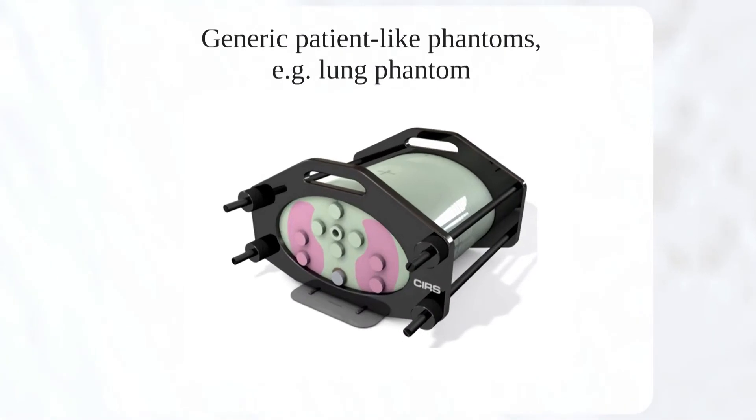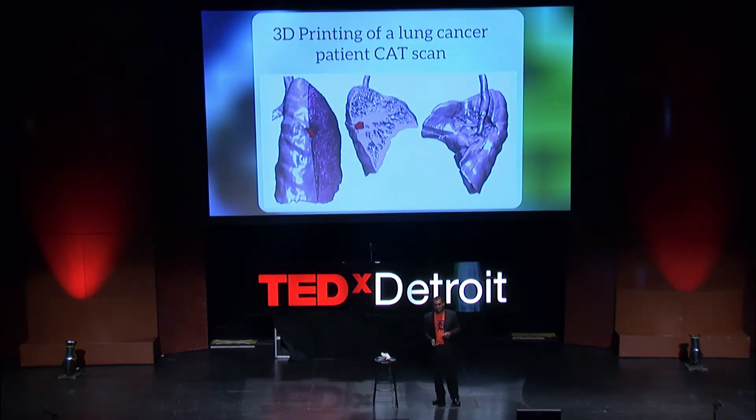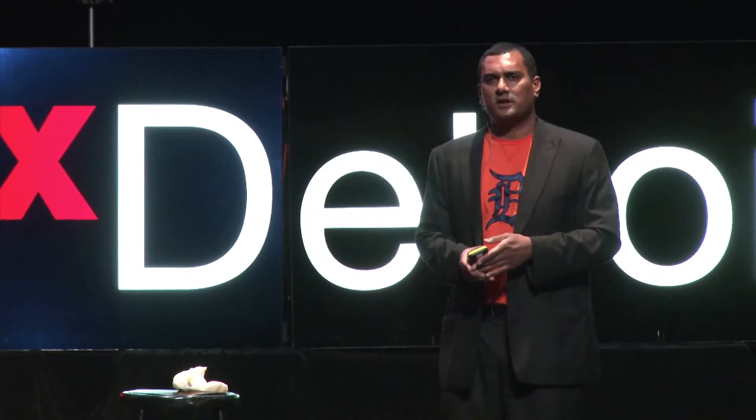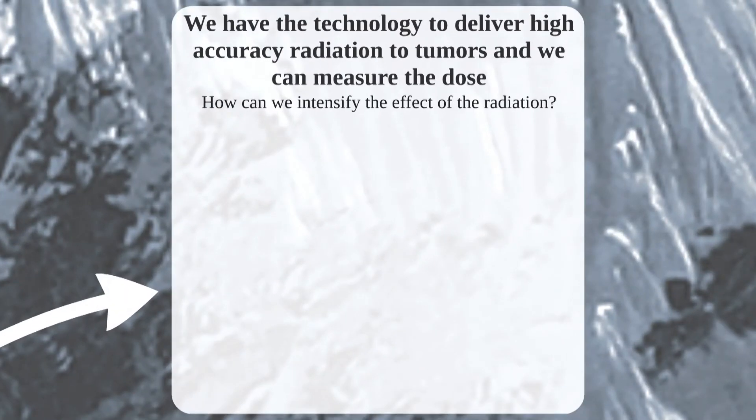We've shown that we can deliver accurate radiation using treatment devices like the Edge. But how can we be certain that the dose we're delivering to the patient is indeed accurate? This is traditionally done with measurements in generic phantoms — but these phantoms don't resemble individual patients. So how can we personalize these verification measurements? We turned to 3D printing technology to develop patient-specific phantoms. I sent a CT scan to Mike and Eric at the Henry Ford Innovation Institute. They did some modeling, generated some cool images, and produced a 3D phantom of a tumor embedded within the lung. This phantom incorporates an incredible amount of detail. The 3D printing technology will change the paradigm for quality assurance of radiation measurements.